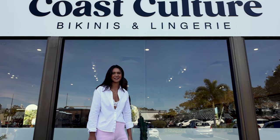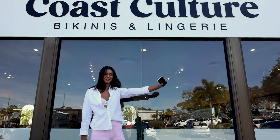Thank you for joining me on my click and collect journey and a little tour of Coast Culture. Bye!